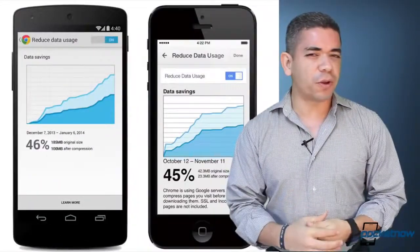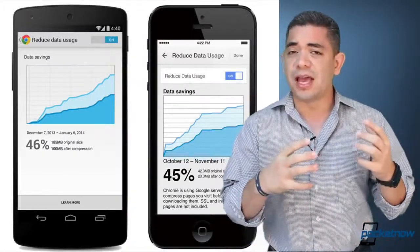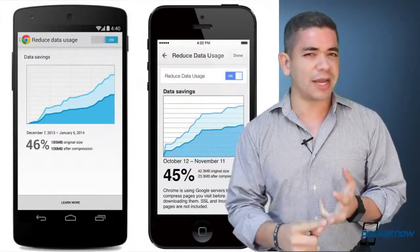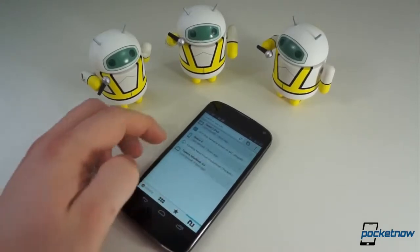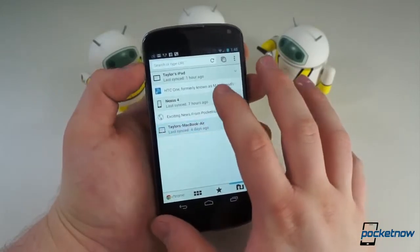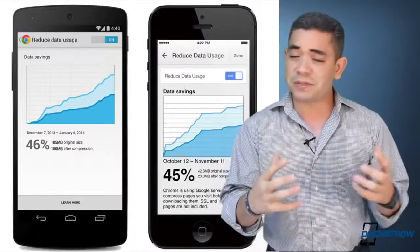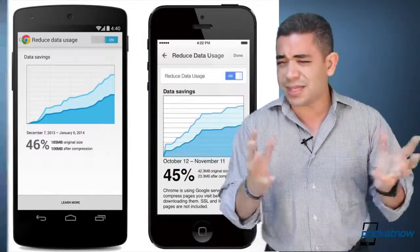Google's mobile Chrome browser is getting more efficient. The company has announced that they are going to use servers to compress data in order for you to save data and at the same time get faster browsing. If this doesn't ring a bell, that's the way Opera Mobile's browser used to work, which is great that we get this on Google Chrome. I don't know if this is going to work on iOS, but I do know it will work on Android. Whatever you do in incognito mode or on private websites won't go through the service and will load a little slower.